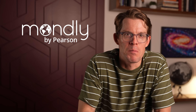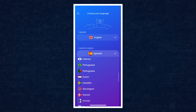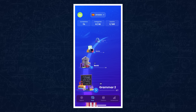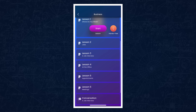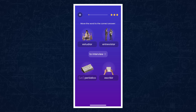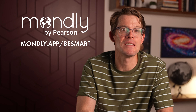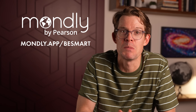Thank you to Mondly for supporting PBS. Mondly is an interactive language learning app that helps users build real-world communication skills in over 40 languages. With daily bite-sized lessons, Mondly teaches practical vocabulary, grammar, and pronunciation through immersive tools like voice recognition, quizzes, and real-life conversation. Learners can explore new languages at their own pace, from beginner basics to advanced dialogue practice, whether you're preparing for travel, expanding career opportunities, or just exploring a new culture. Mondly also includes augmented reality and chatbot features designed to make language learning more engaging and accessible. Mondly is currently hosting an exclusive, limited-time summer sale for our community, providing a 96% discount for lifetime access to all languages. For more information, please go to mondly.app.com.